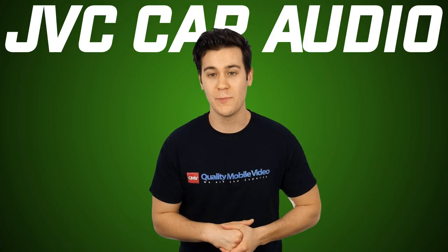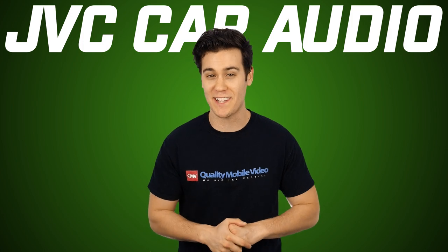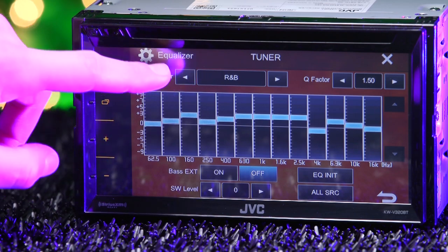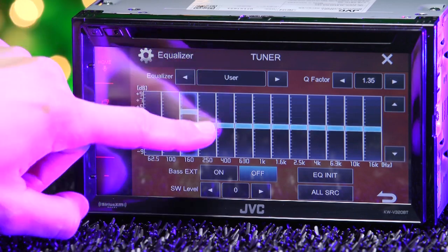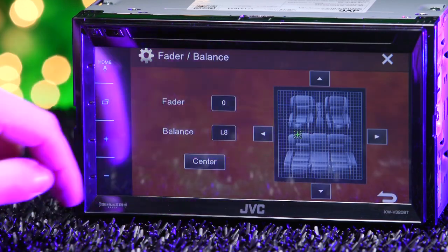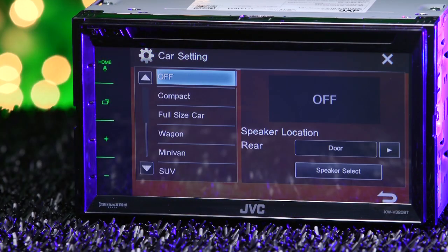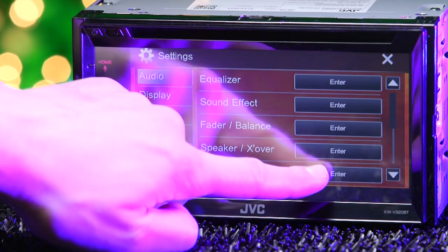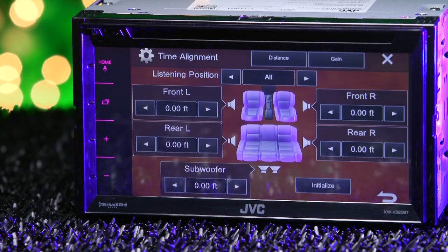Let's go through the Chameleon's audio settings, which JVC definitely got right. The 13-band EQ gives you seven preset EQs, plus allows you to customize your own. Add a sound effect like Bass Boost. Move the fade position to any area in the car. Adjust crossover settings to your specific vehicle and speaker size. And time alignment allows you to move the center listening position.